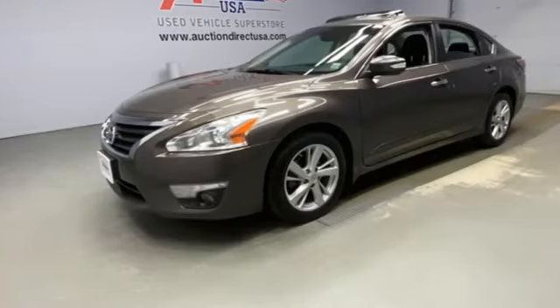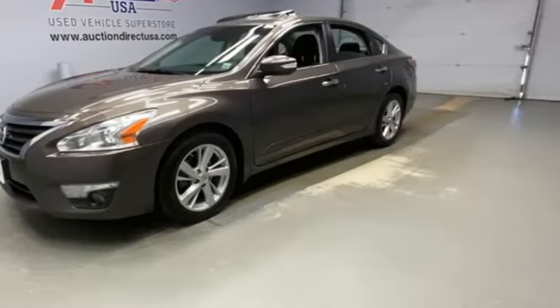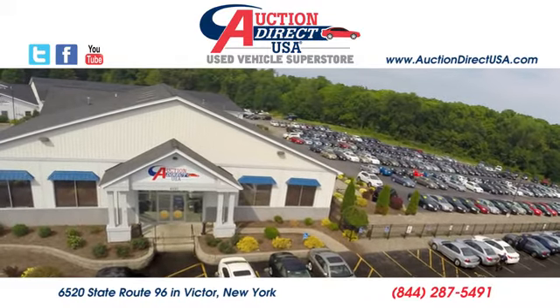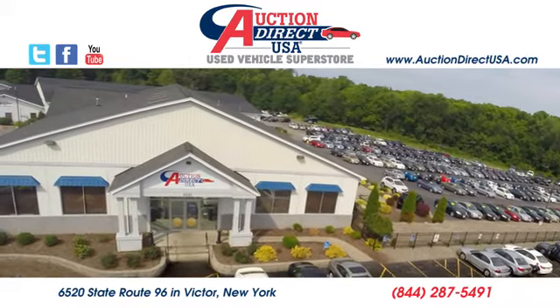Nissan, built for the human race. Driving is believing. Test drive it today. Visit today — we are conveniently located at 6520 State Route 96 in Victor, New York.